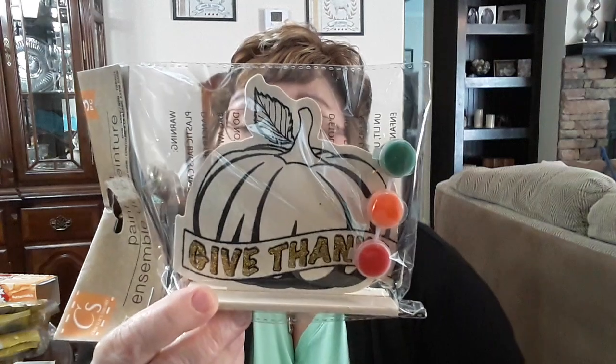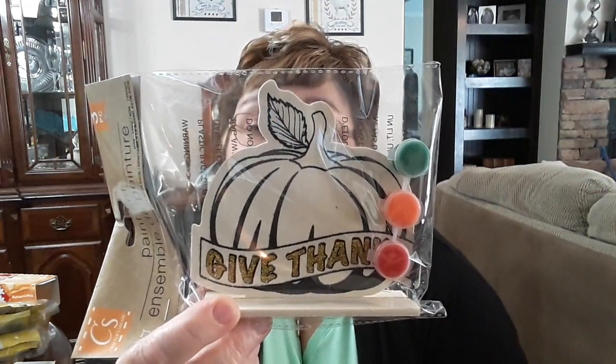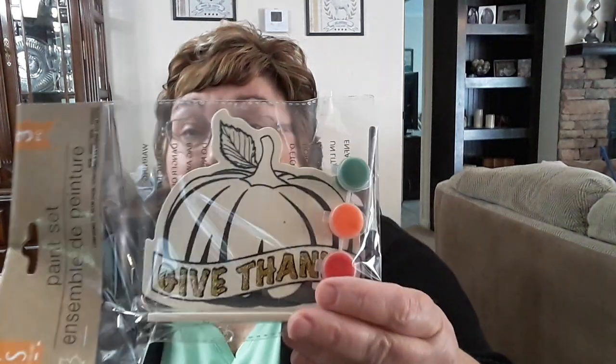I picked these up for my Sunday school class. These are little fall pumpkins — it says 'Give Thanks' and it's got a little paintbrush and three paints. I got these as a little project for my Sunday school class to do after our lesson. At $1.25 each, they're really cute and the kids will like that.